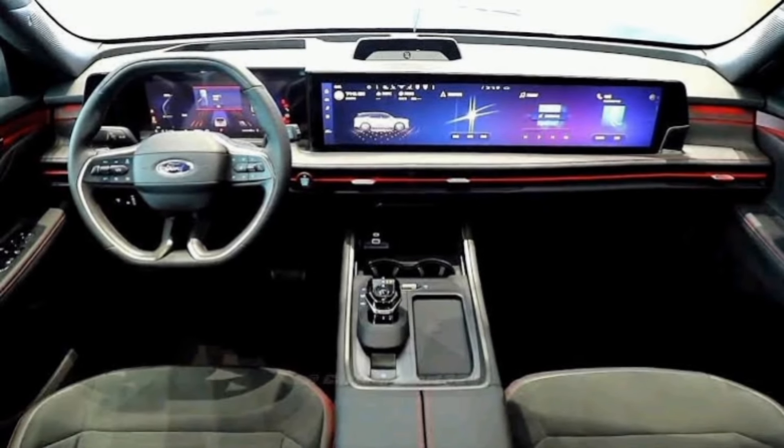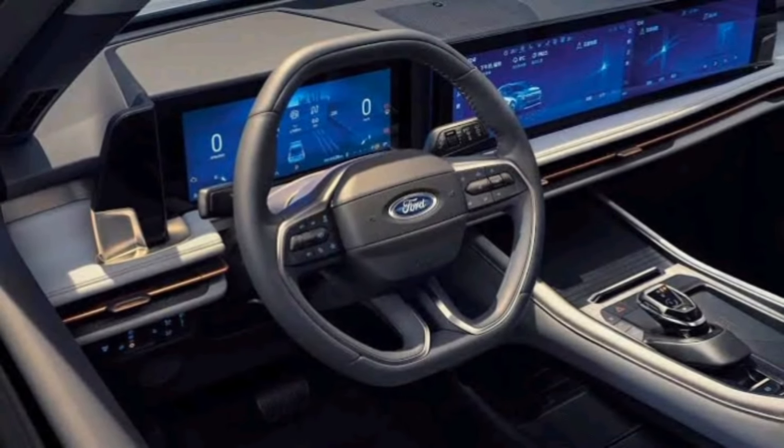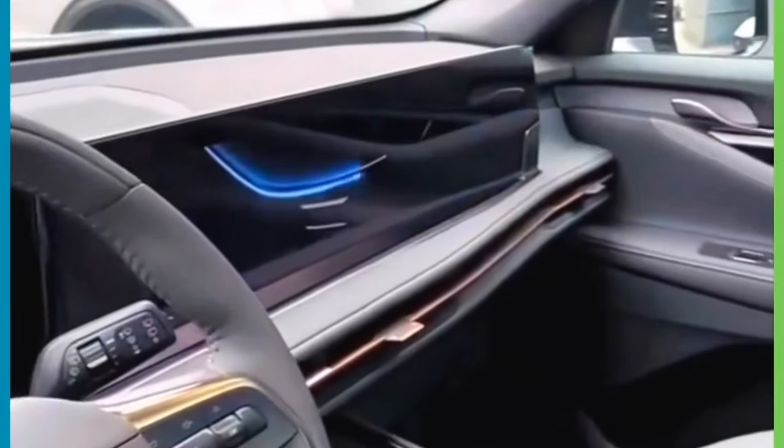The infotainment system is user-friendly and features a standard touchscreen display with Apple CarPlay and Android Auto. However, some might find the available 12-speaker Bang & Olufsen sound system to be a bit lacking compared to more premium offerings.